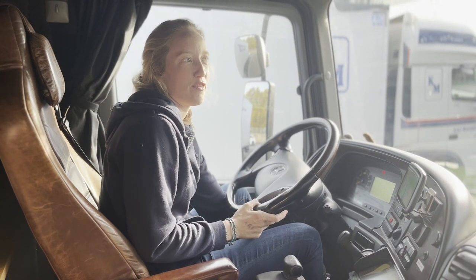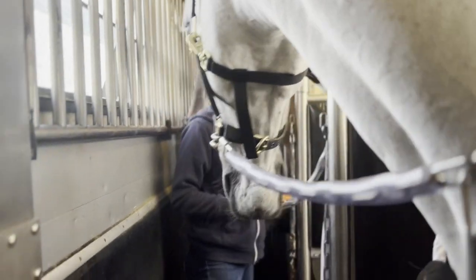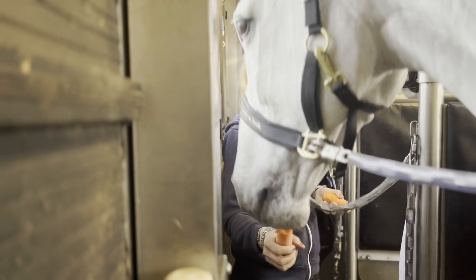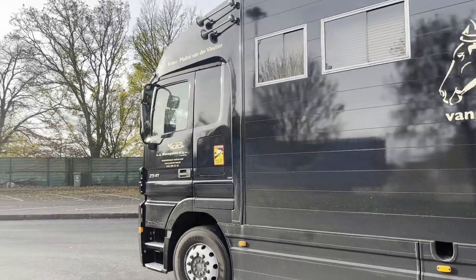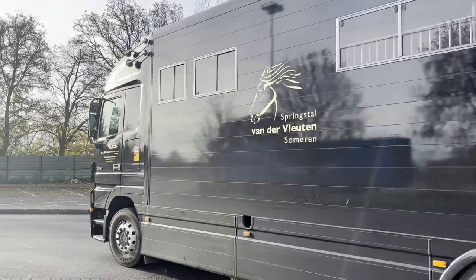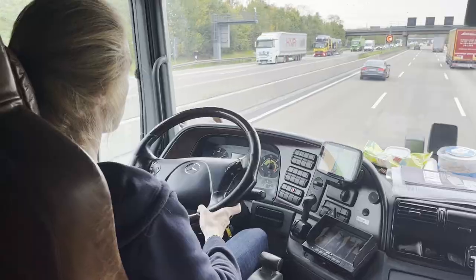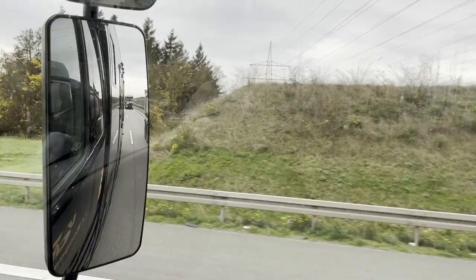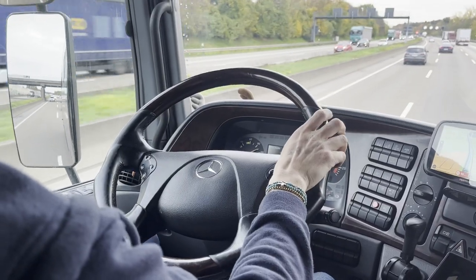After a few hours we stopped to check the horses — check if they're okay, not too warm, not too cold — maybe get a coffee for ourselves. Around lunch we stopped again to get some hay and check if they're okay. Horses are all good, had a little snack, and they all seem fine. Now it's about seven more hours to go.